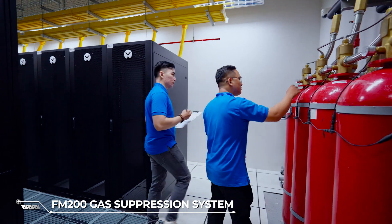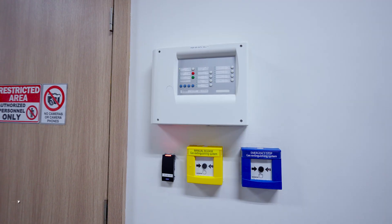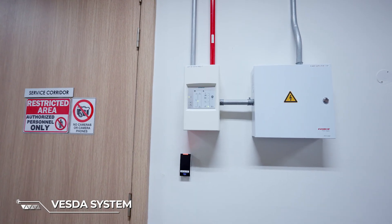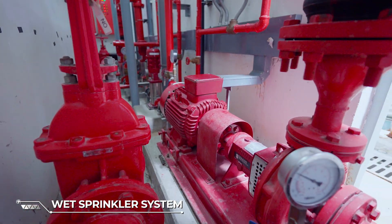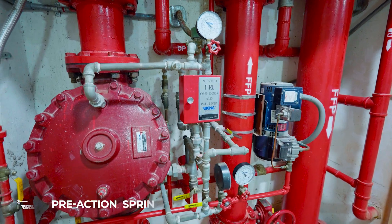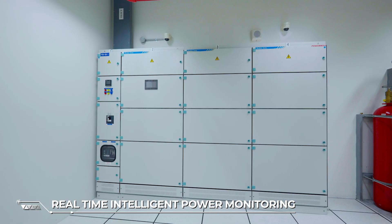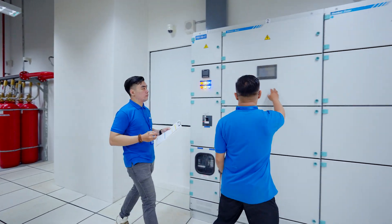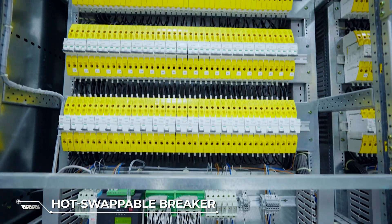We have implemented multiple layers of fire detection and suppression systems to prevent any fire outbreak. Our intelligent monitoring system constantly tracks the performance of our equipment and systems, ensuring the highest level of safety and reliability.